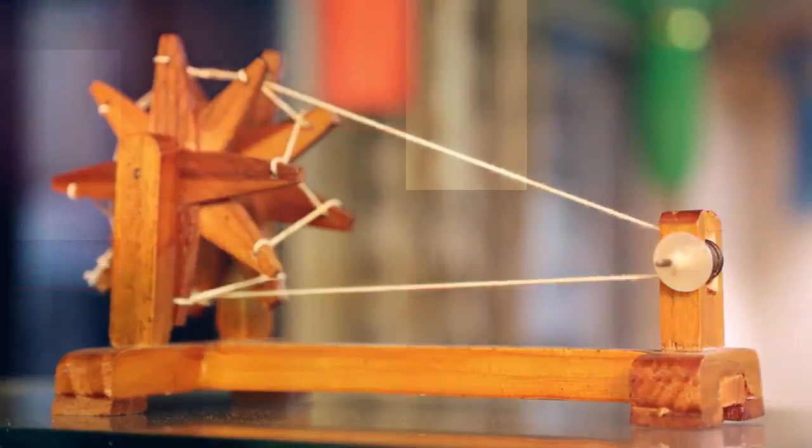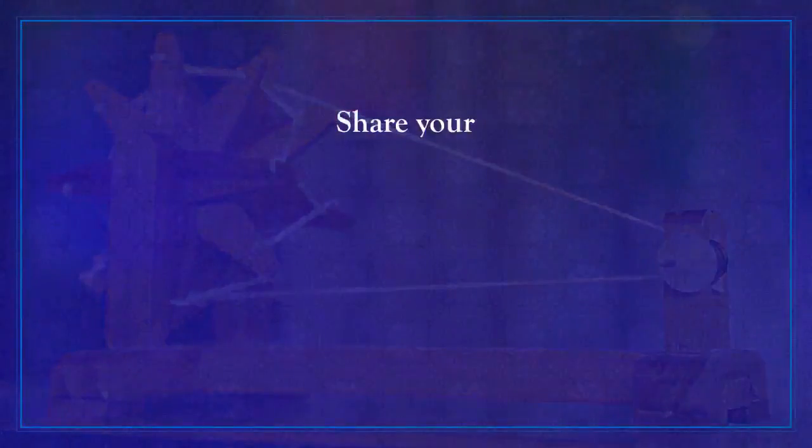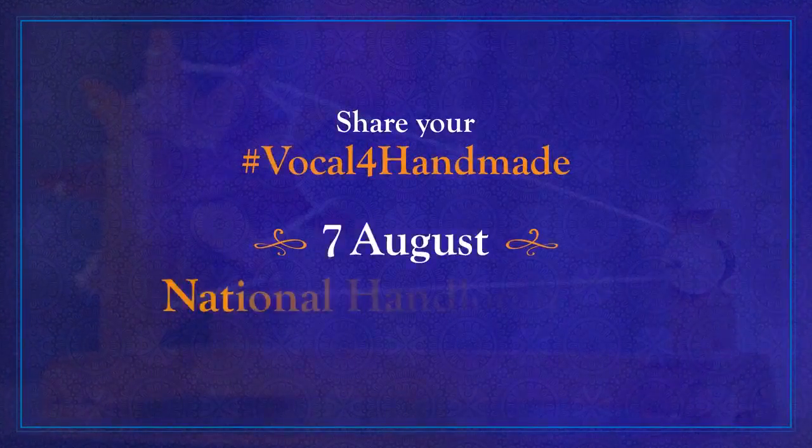This National Handloom Day, share pictures of Indian handlooms with pride using the hashtag VocalForHandmade.